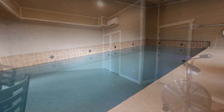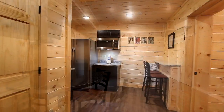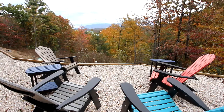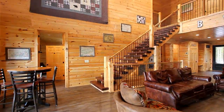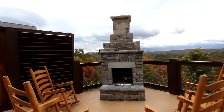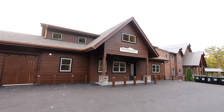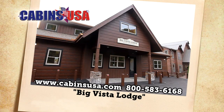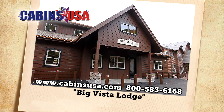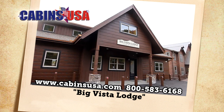With additional features like an exercise room and multiple areas for rest, relaxation, and views, there's absolutely no comparison that can be made with this cabin. Big Vista Lodge offers not only a Smoky Mountain getaway, but an experience your large group will never forget. Call Cabins USA toll-free at 1-800-583-6168 or book your stay online.